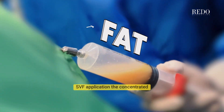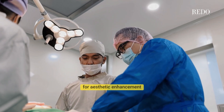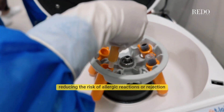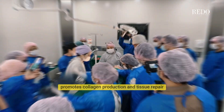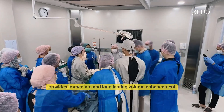SVF application: the concentrated SVF is then injected into the target area for aesthetic enhancement. This approach utilizes the patient's own cells, reducing the risk of allergic reactions or rejection, promotes collagen production and tissue repair, and provides immediate and long-lasting volume enhancement.